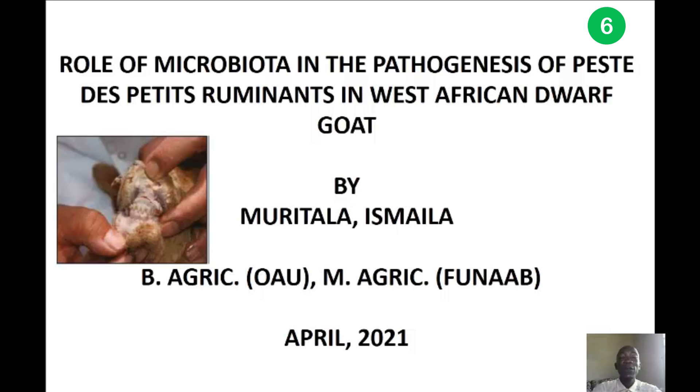We want to look at the association between the microbiota composition and diversity as well as the viral load in infected animals and in control animals. With that, we will be able to ascertain the form of association between microbiota species and PPR as a pathogen. Thank you very much.